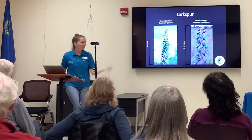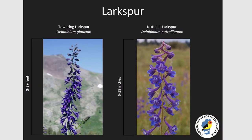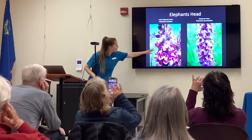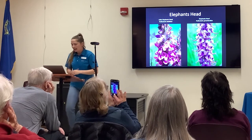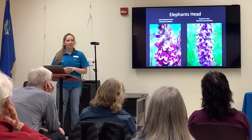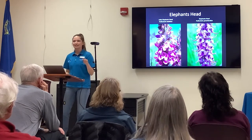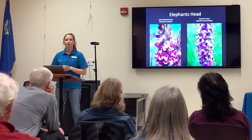Larkspur is a pretty toxic plant. There are two different types — a smaller one low to the ground and a towering Larkspur that can grow eight feet tall, often found in wet areas. Elephant's Head is a very unique plant — its flowers literally look like an elephant's head with a trunk. They're in the same family as Paintbrush and are also a hemi-parasite — they can still photosynthesize but also parasitize other plants if they need more nutrients.